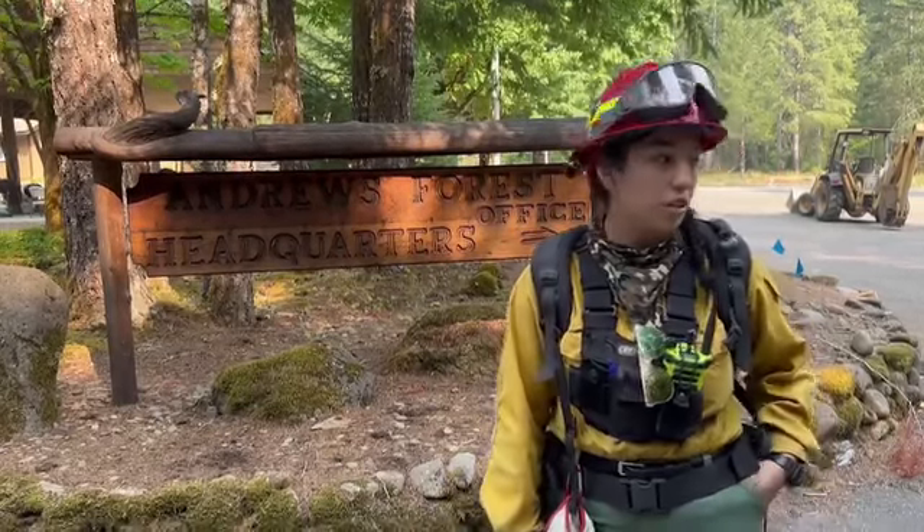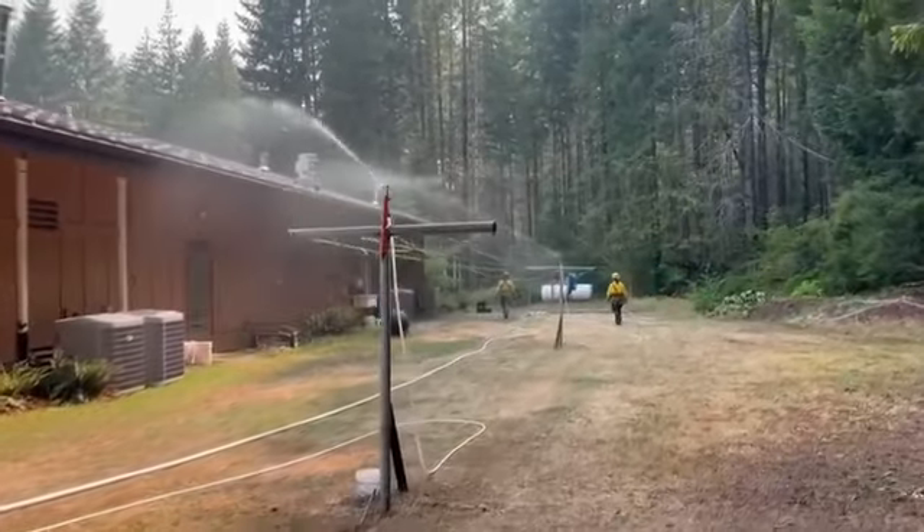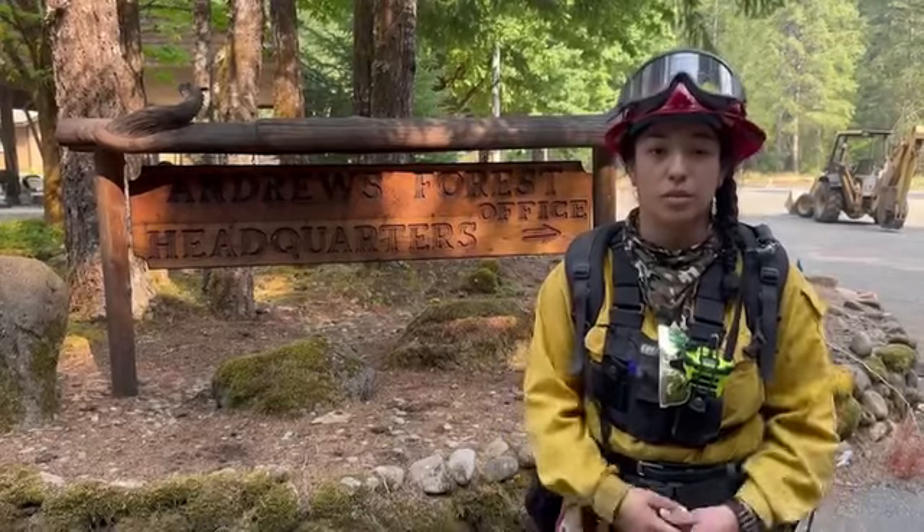We went ahead and filled some sprinkler systems around so that way it covers all the area and we can make sure that everything is nice and wet just in case anything were to come through here.